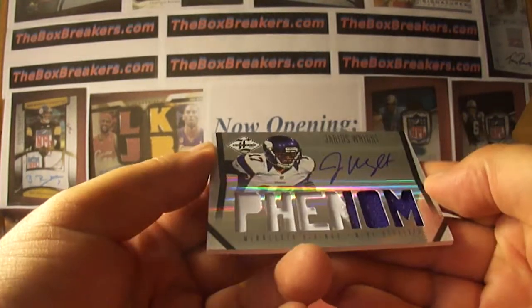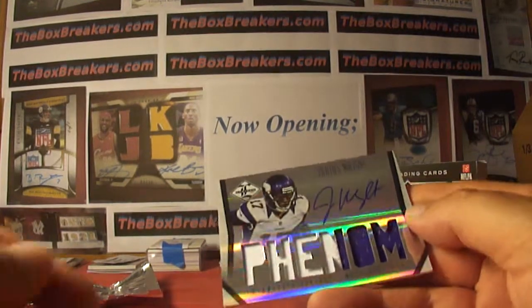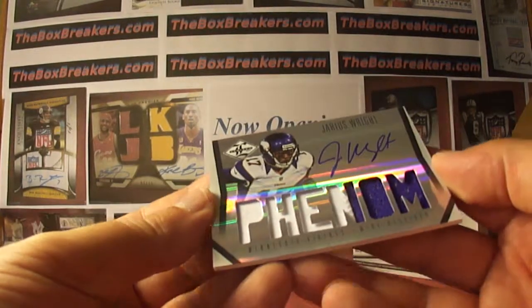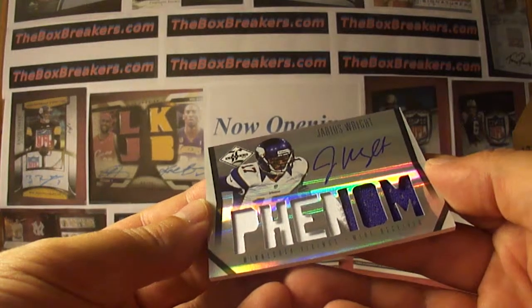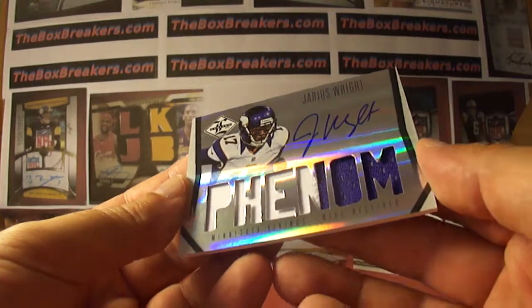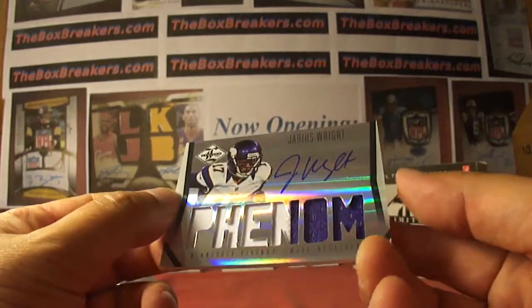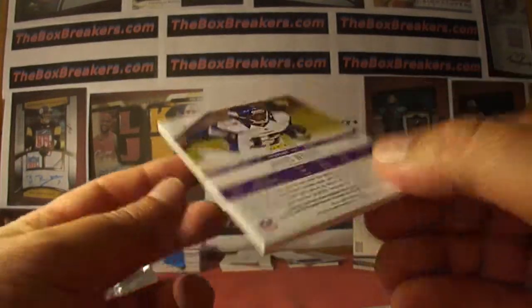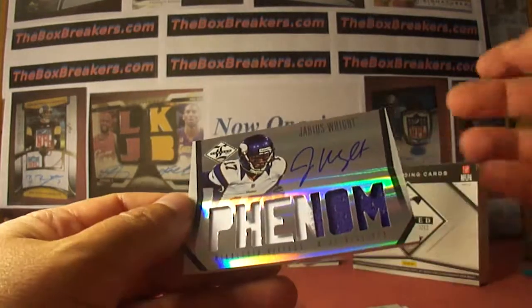Jarius Wright — it was a different one. That one had a sticker auto and the jumbo jersey. This one still goes to K-Pitt 1978, but a nice two-color patch with an on-card auto. And it's numbered to 299 — the base rookie auto patch for K-Pitt.